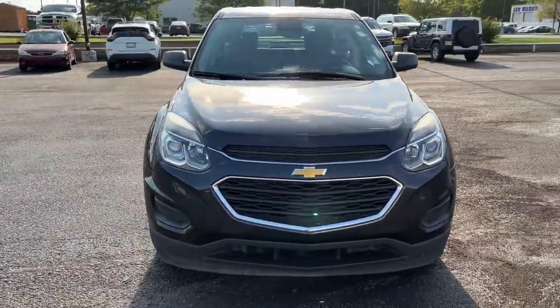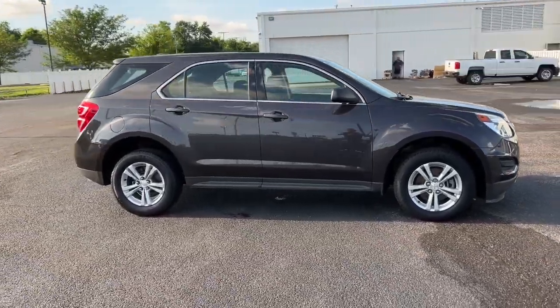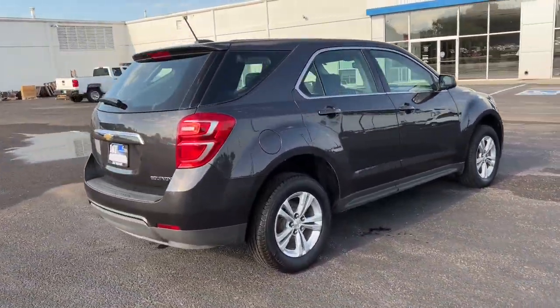You will be amazed by this 2016 Chevrolet Equinox. This vehicle still has fewer than 60,000 miles on the clock, so it won't last long.